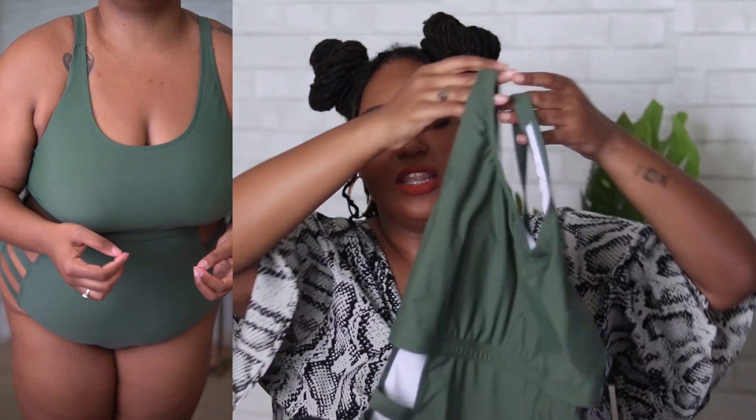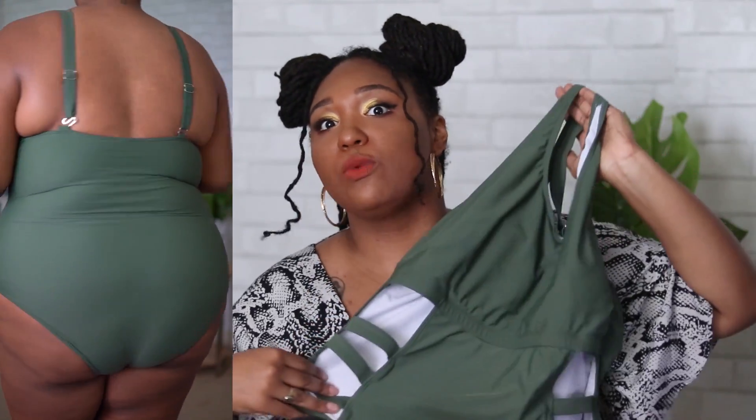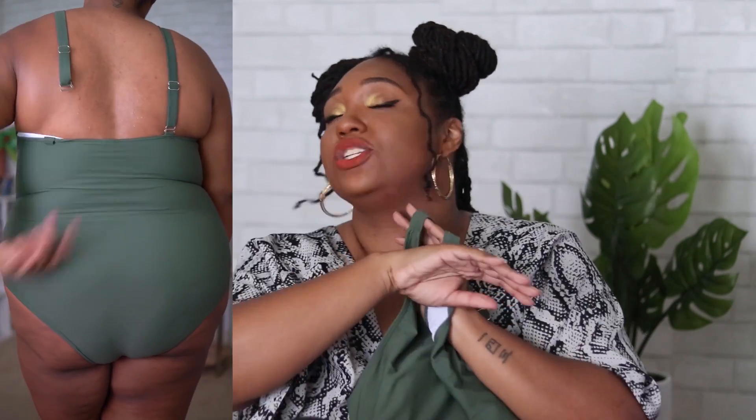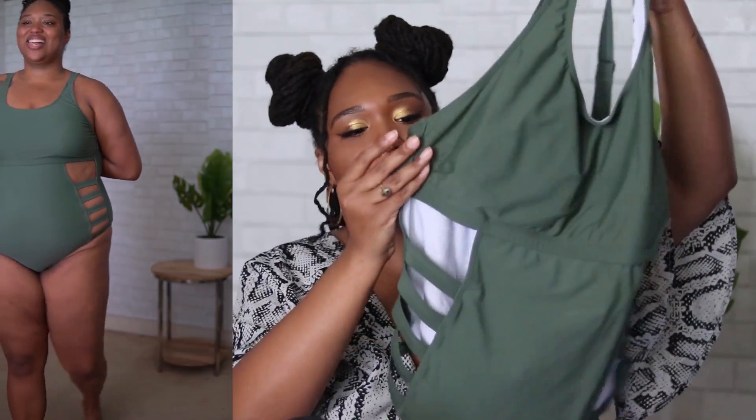There is no real built-in bra but it does have those removable pads. I'll probably take the pads out of all the bathing suits because they just make my bust line look wild. I fell in love with the color and what I noticed is that all of these suits come in tons of colors, so you can get the same design in a different colorway. This green was absolutely beautiful and the fit is really nice. It wasn't hard to get on — only because I was hot and sweaty, but otherwise it would have been super easy.